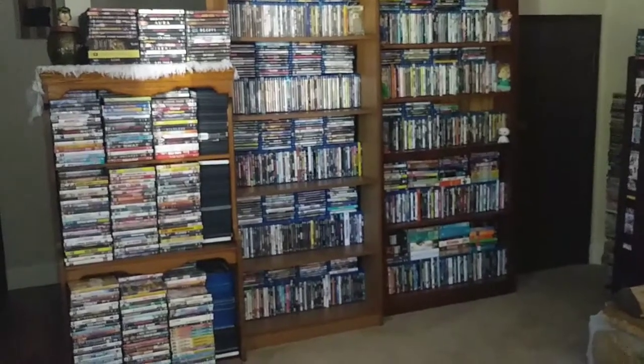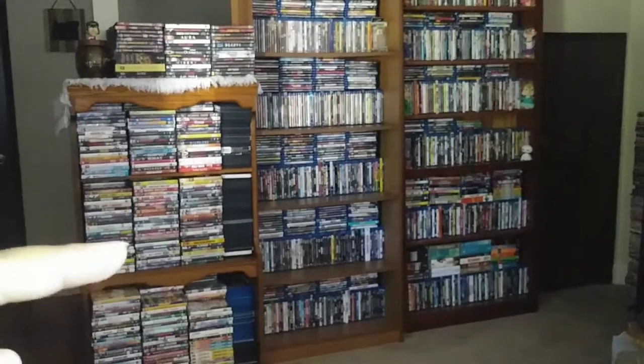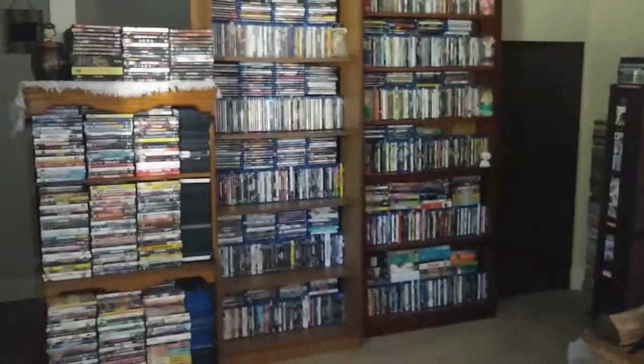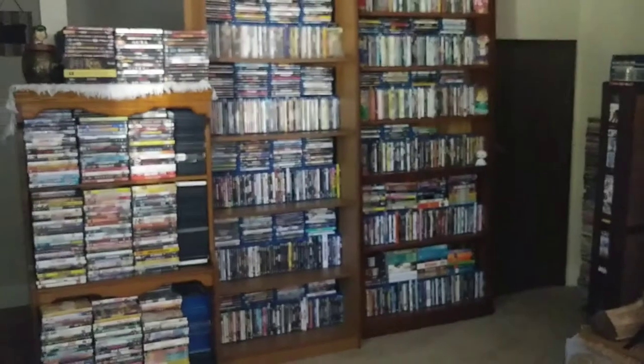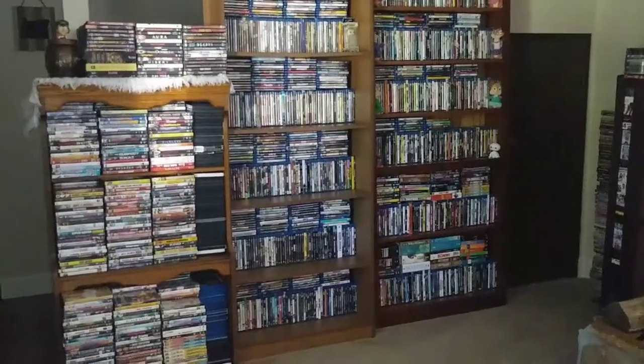The setup is not ideal. I would personally like to have everything vertical, not horizontal, but this is the space I have in my living room to work with. So this is the little area dedicated to my movies.